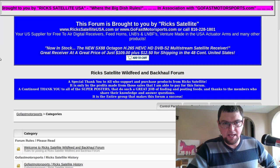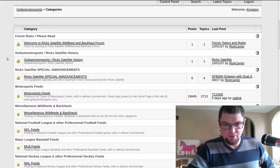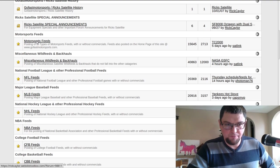Another place I highly recommend is Rick's Wild Feeds. This is a great site if you're into sports feeds. They have motorsport feeds, Rick's Special Announcements, NFL feeds, MLB feeds, NBA feeds, and CFP feeds.